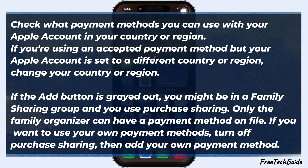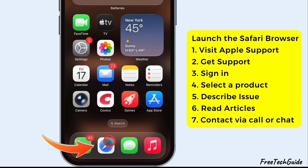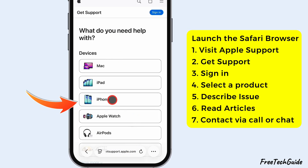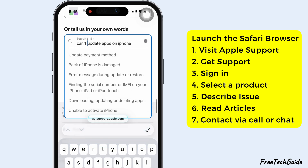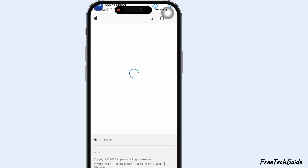If none of these solutions work, it's time to contact Apple Support. Go to the Apple Support website, sign in with your Apple ID, select your device, and describe the issue. You can read Apple's suggested help articles or reach out to their team via call or chat.